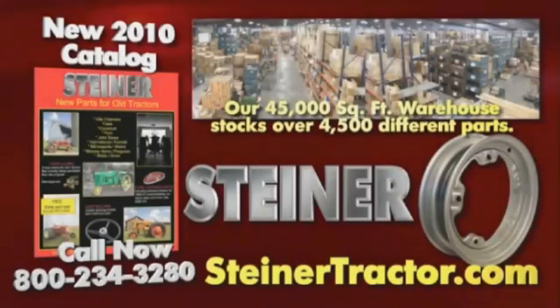Call now for the 2010 Steiner Tractor Parts Catalog, featuring the largest selection of new aftermarket parts for your antique or classic tractor.